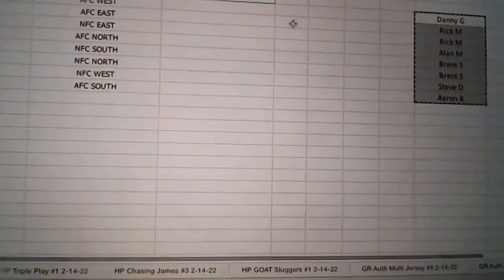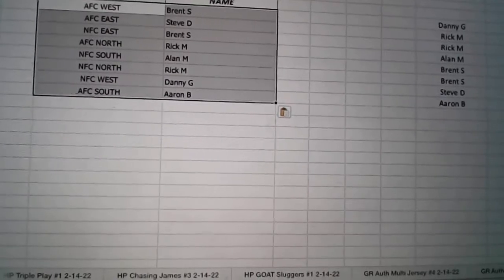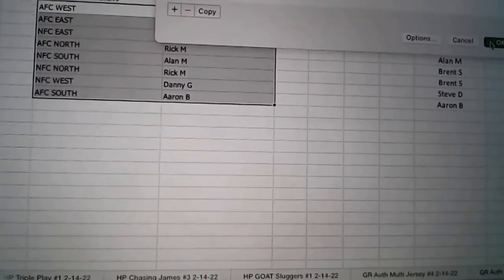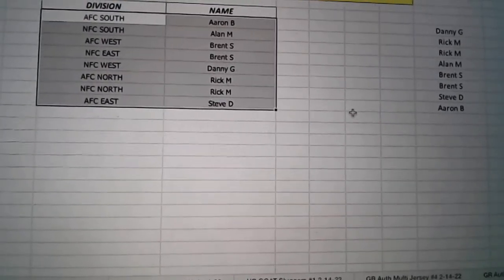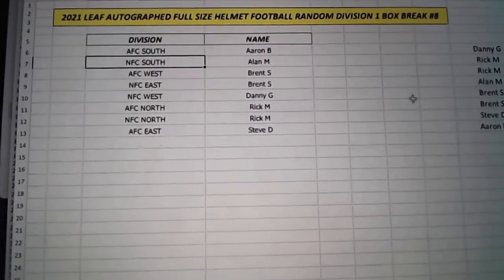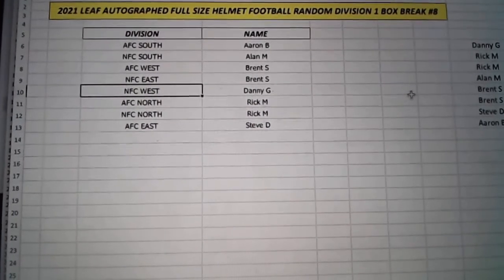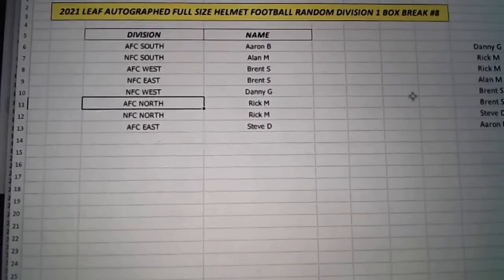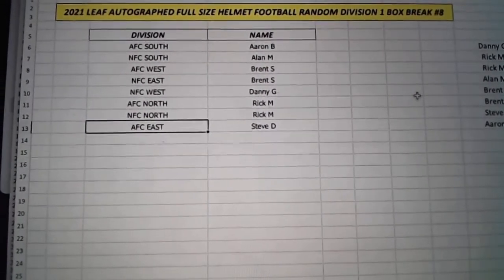Let's go ahead and match these up. Here we go. Aaron, you've got the AFC South. Alan's got the NFC South. Brent's got the NFC West and the NFC East. Danny's got the NFC West. Rick with the AFC North and the NFC North. And then Steve, you've got the AFC East.